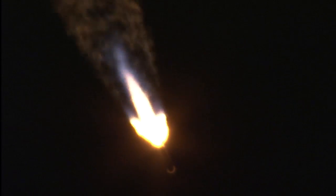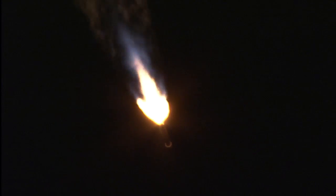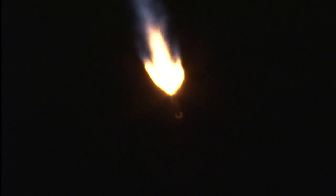Block one. Booster has throttled back, right on schedule. Engine response looks good. Currently accelerating at 1.8 G's. Current altitude is 13 miles. Downrange distance, 9.6 miles. Current velocity is 2,390 miles per hour.